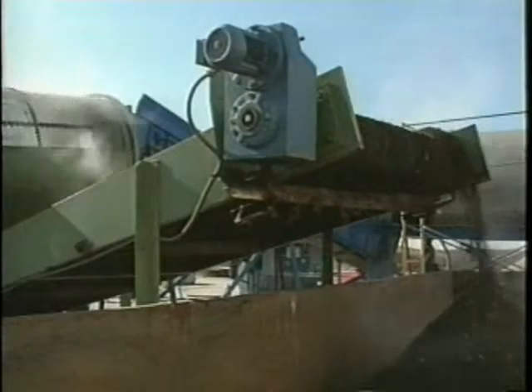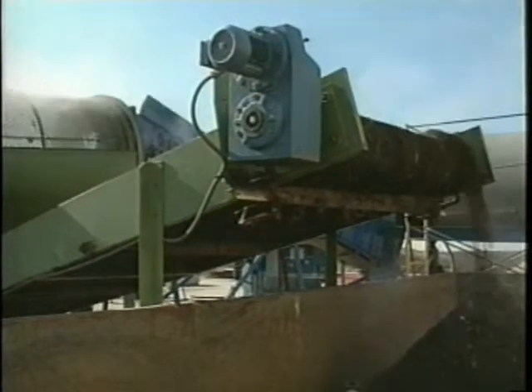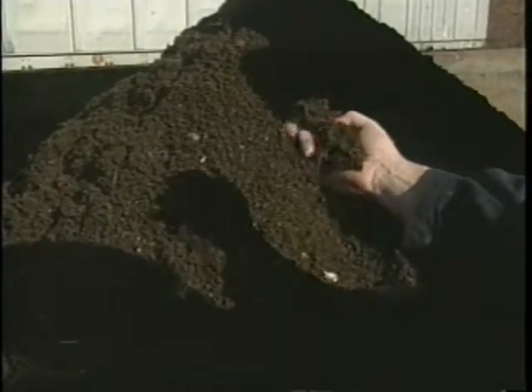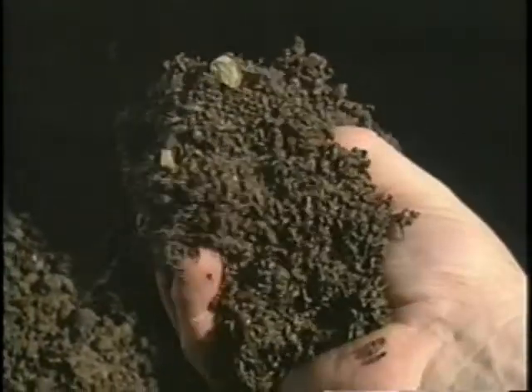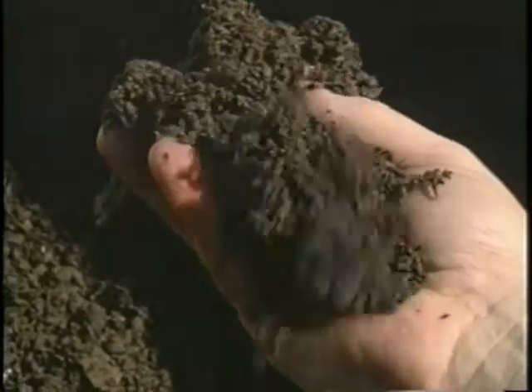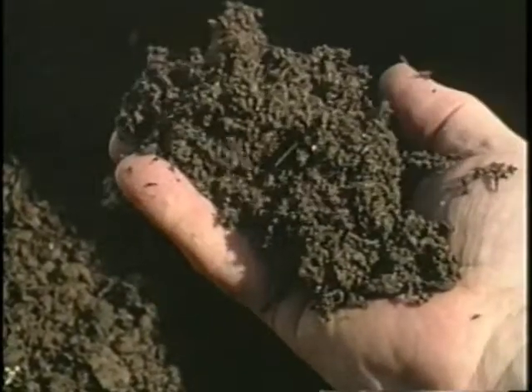The sterile pulp cellulose easily facilitates separation from the non-cellulose components. After the commingled material is moved into the trommel for screening, the pulp falls through the rotating screen onto a conveyor. The materials at this stage are sterile, eliminating health hazards associated with raw garbage. The cellulosic material represents 65 percent of the original waste processed and has numerous potential end uses, including feedstock for engineered alternative fuels.